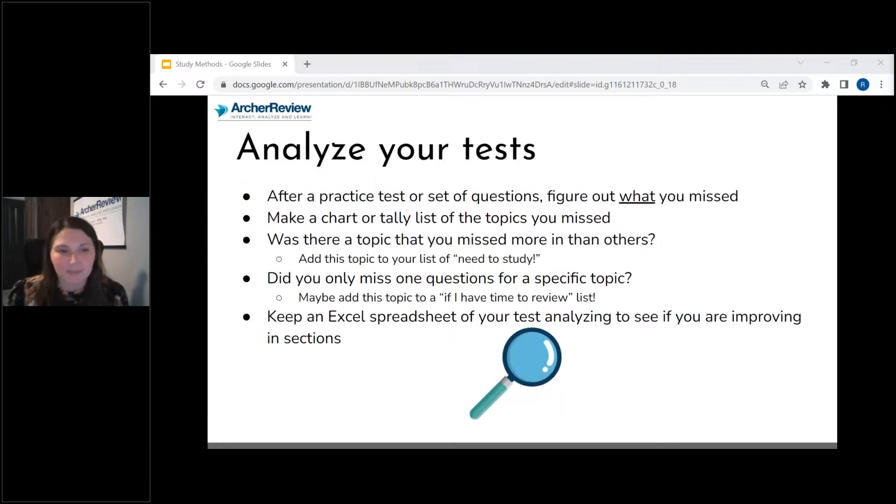Analyzing your tests. Whenever you take a test, don't just take the test, get the result, and say you're done without going through those questions appropriately. What you need to do after you take a test is analyze it. Make a chart or tally the topics that you've missed. What were your two to three weakest areas? Those are the areas you need to study. After that, the ones where you missed a few questions but they weren't your weakest — those go on an 'if I have time to review' list.